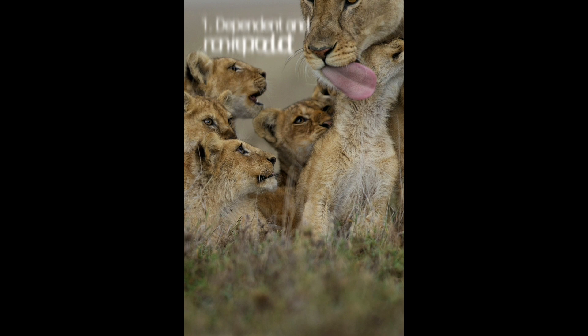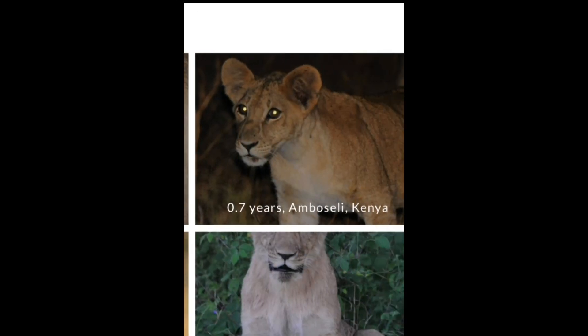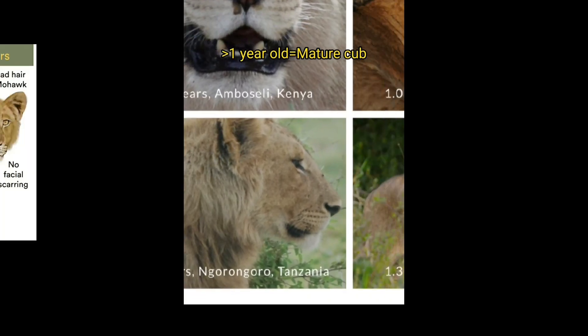The first age group are lions aged from 1 to 2.9 years old. From 1 to 12 months old, a lion is still considered a cub. Once the cub surpasses a year old, it would be considered a mature cub.